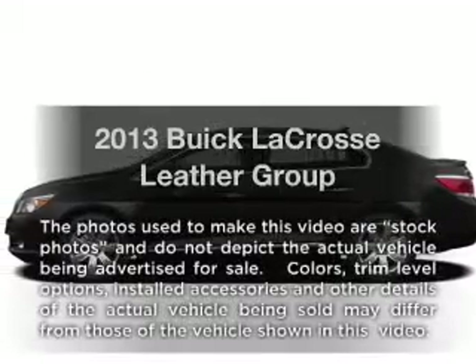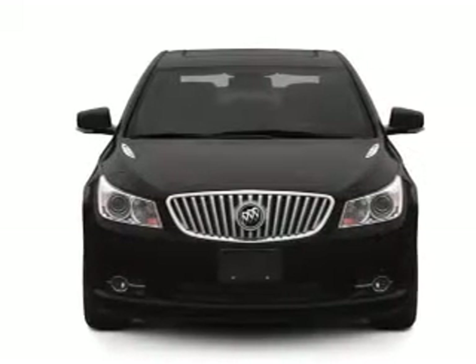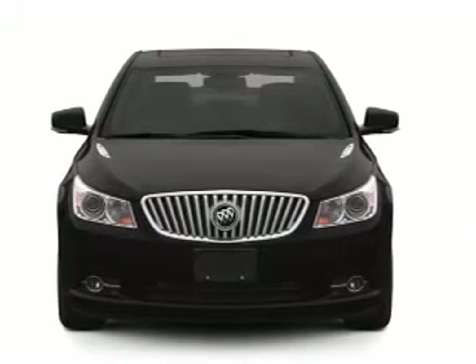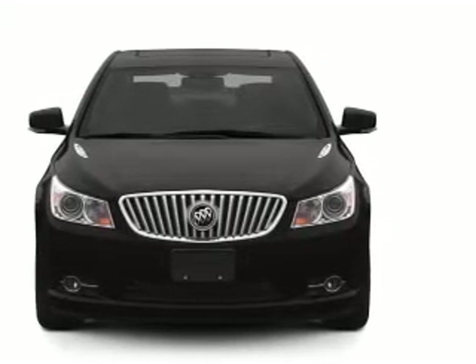Introducing the 2013 Buick LaCrosse. If you're looking for an automobile with great attributes, look no further. With an efficient four-cylinder engine, the powertrain includes front wheel drive connected to a smooth shifting six-speed automatic transmission.